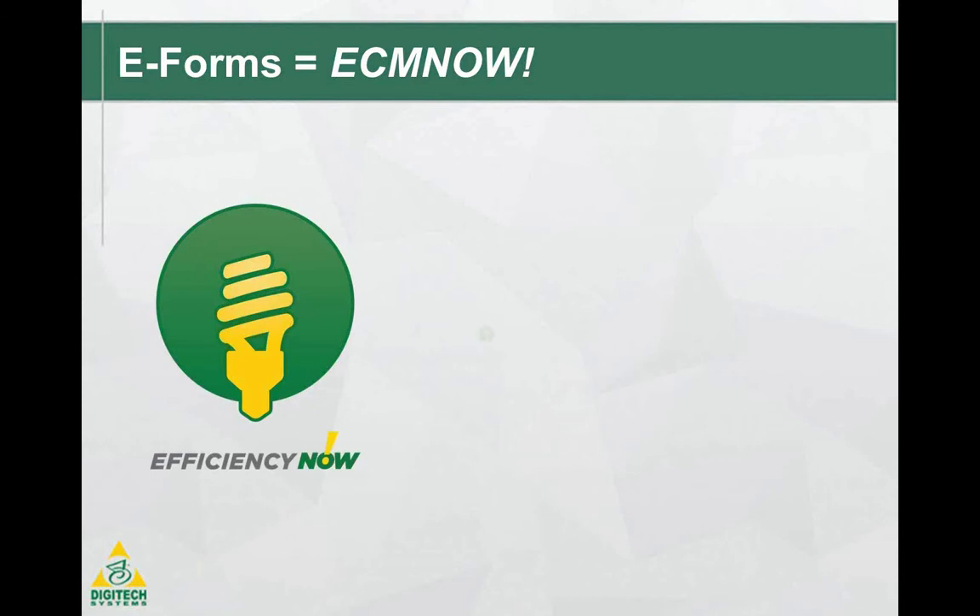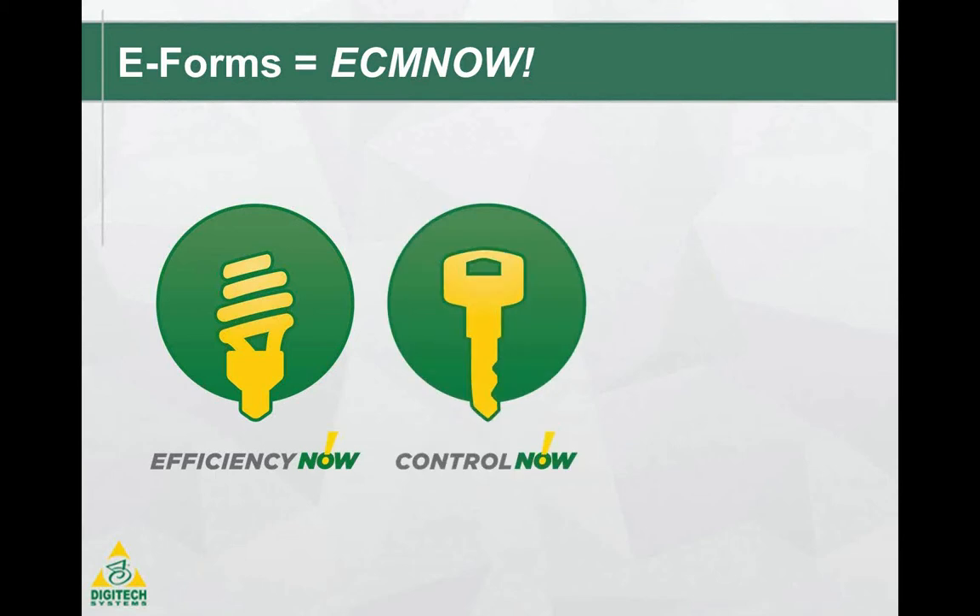Has a form ever been lost or even destroyed before you can get the information you need? How safe is your customer's information floating around your office on a paper form? Improve the overall control and safety of your forms by putting them in an electronic format.